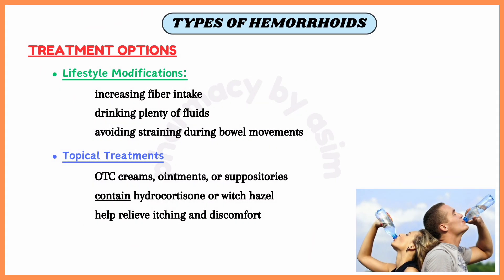The treatment options for internal hemorrhoids include, first, lifestyle modifications such as increasing fiber intake, drinking plenty of fluids, and avoiding straining during bowel movements, which can help prevent constipation and reduce pressure on hemorrhoids.